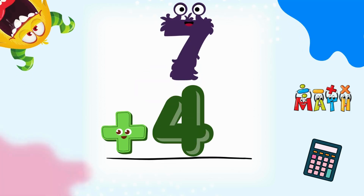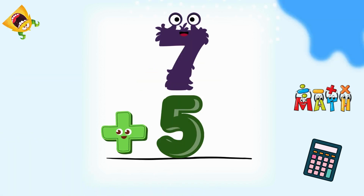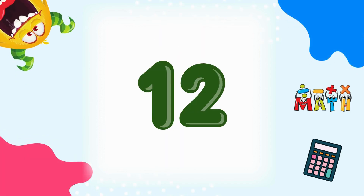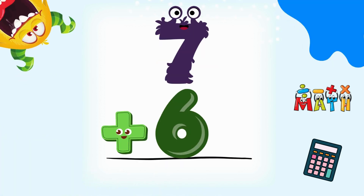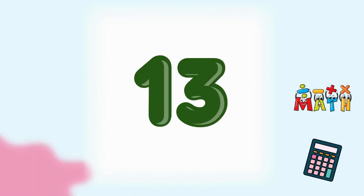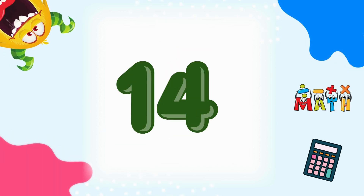7 plus 4 equals 11. Keep going! 7 plus 5 equals 12. Well done! 7 plus 6 equals 13. You're doing amazing! 7 plus 7 equals 14. That's a double!